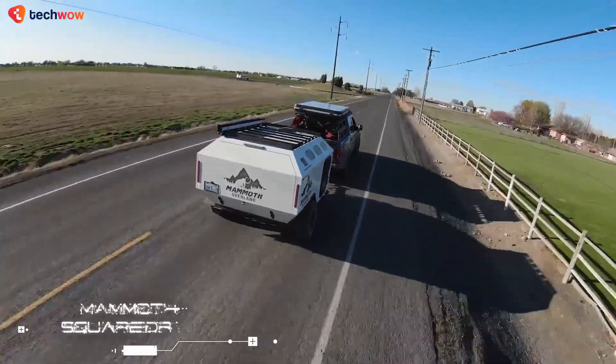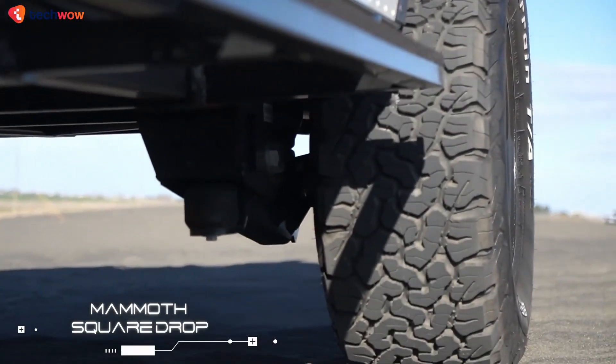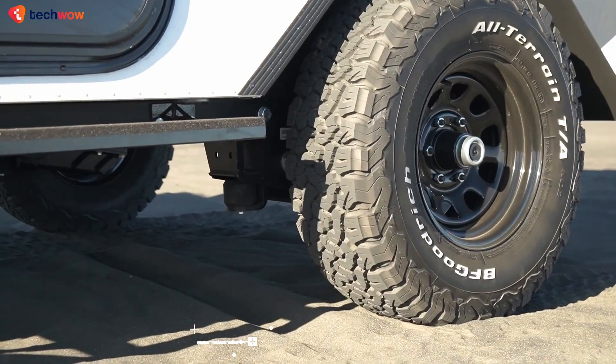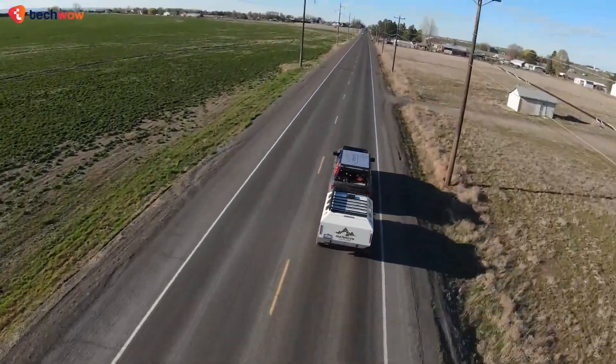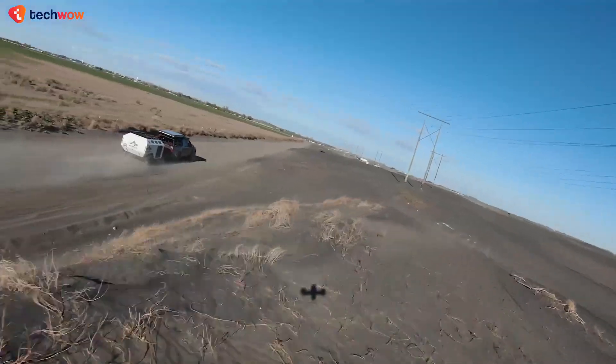Mammoth Squaredrop. Rather than simply impressing by virtue of its large size, as its name suggests, the Mammoth is a camping trailer that offers a range of unique design features that set it apart from the crowded field of square drop trailers on the market.